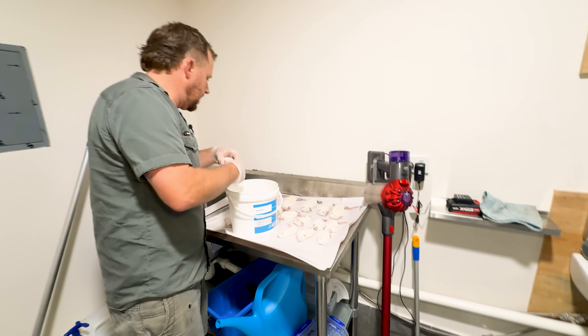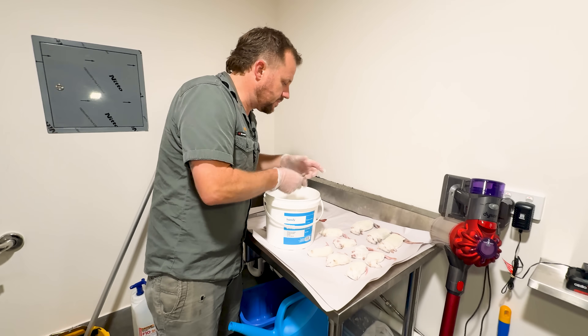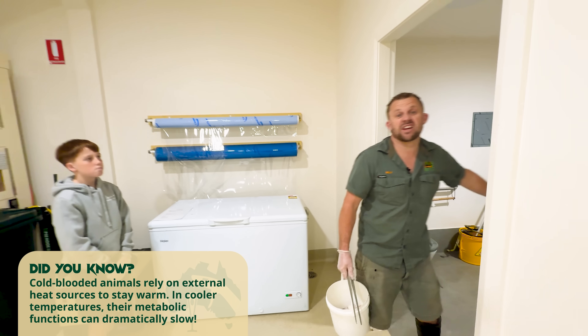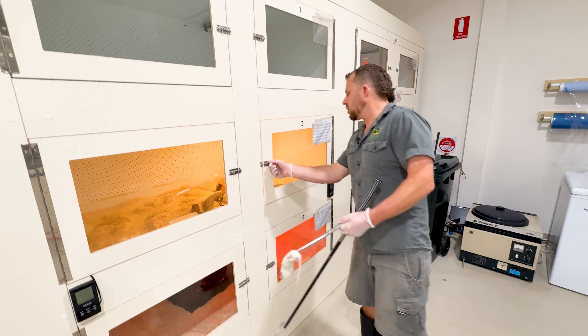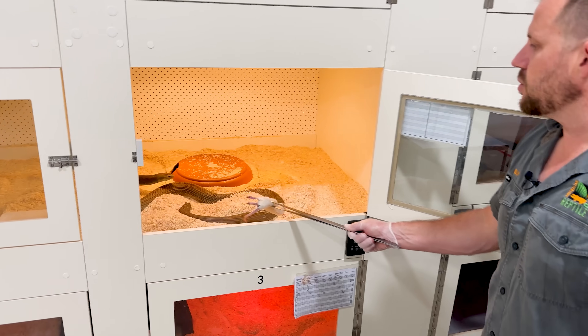We'll do King Browns first. They are eating what we call a large rat. It's really important with reptiles — their body temperature needs to be at a certain temp for them to be able to eat, digest food, and even have the energy to go on a hunt. We give different size rodents depending on the size of the snake. These guys will happily eat a large rat.